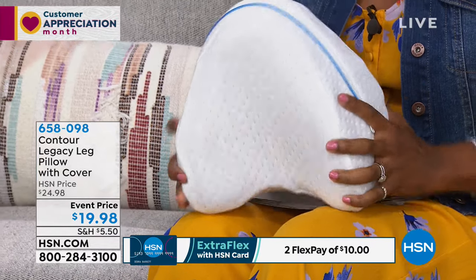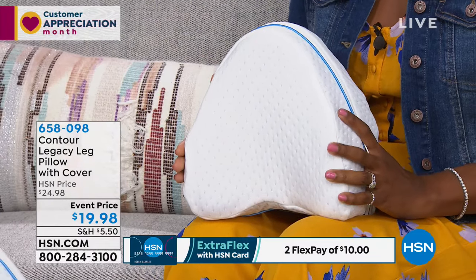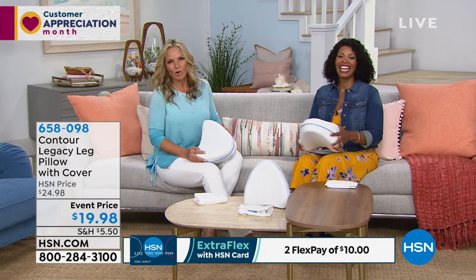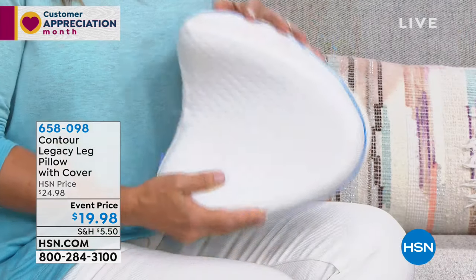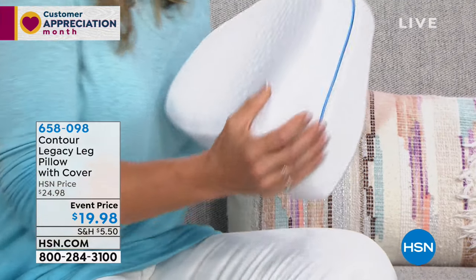For $19.98, it's a small price for something that makes a big difference. Anika Keeland is joining us with all the details. I need good sleep, and if you're like me and ever wake up feeling aches, pains, and stiffness — especially in the hips or knees — you really have to look at how you're sleeping.